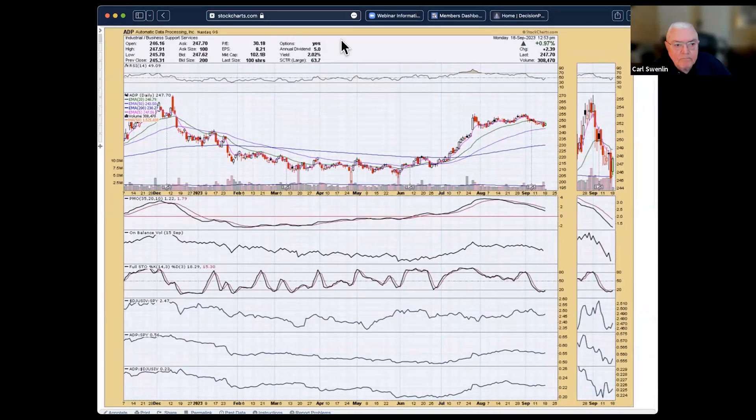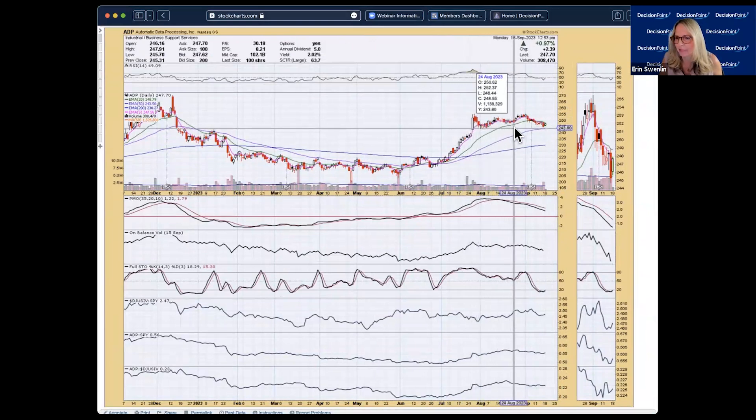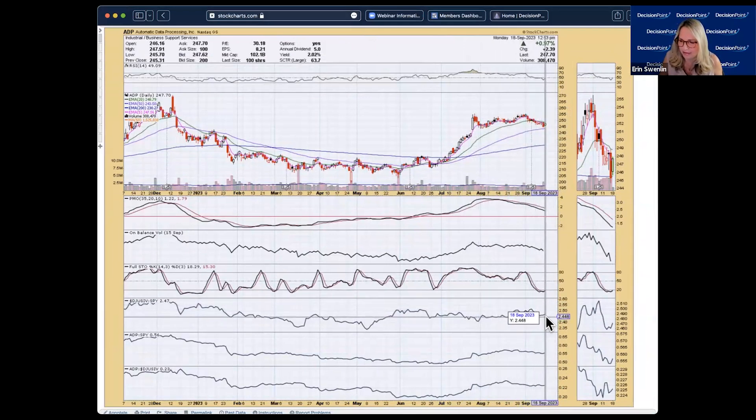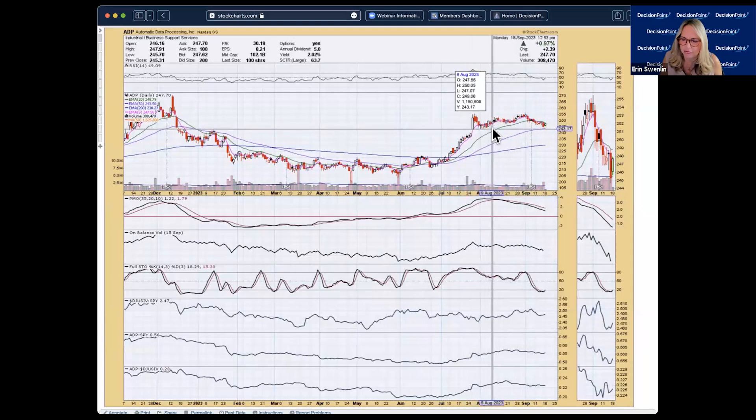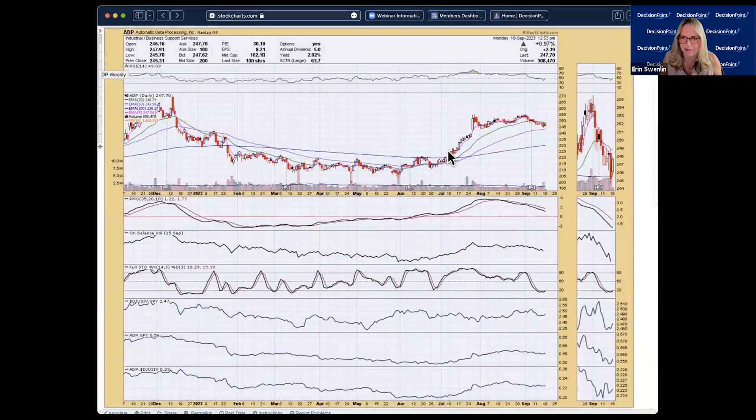ADP — price is in a trading range and at the bottom of that range, but not very exciting. Stochastics are turning up, but the PMO looks pretty ugly with nothing to suggest a reversal is coming. I think this is actually vulnerable to a breakdown. On the weekly chart, the PMO is still rising but decelerating, and the price pattern almost looks like a rounded top. I'm not a fan of this chart — the PMO is the biggest problem.